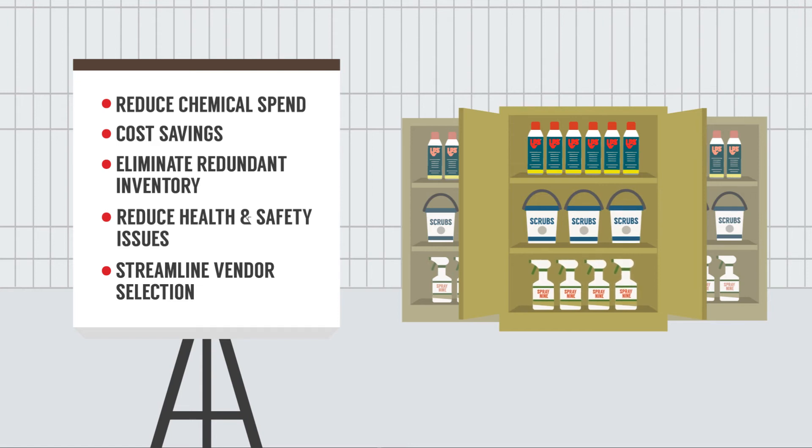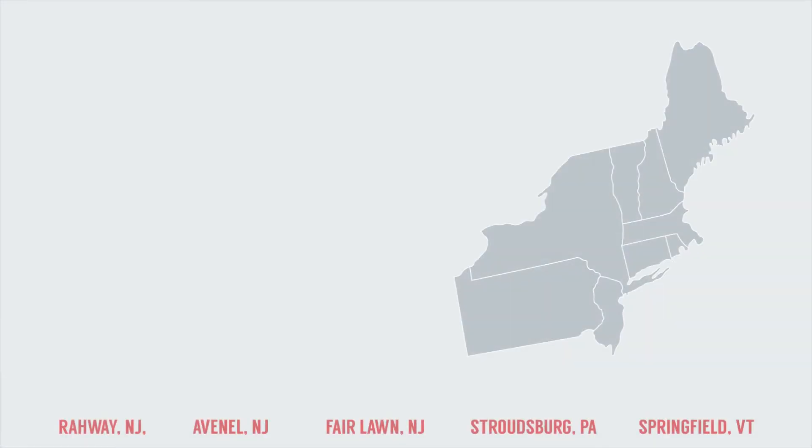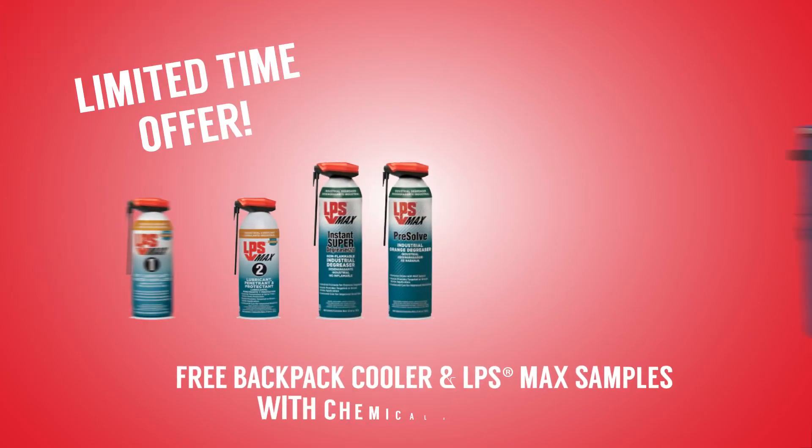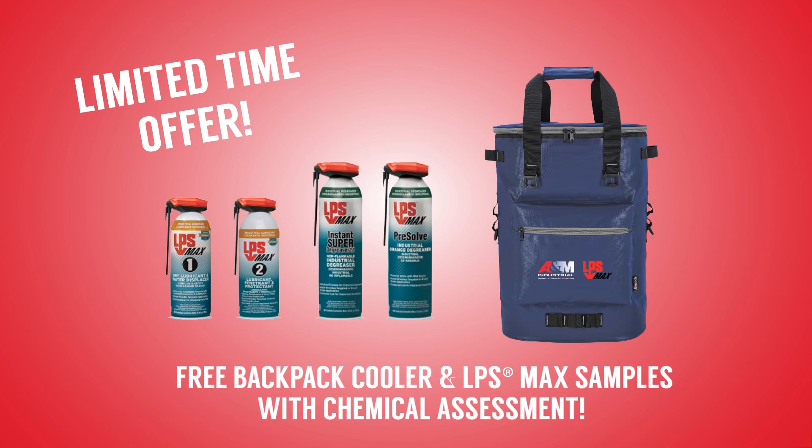Plus our VMI program helps her operate even more efficiently. Contact A&M to arrange your free chemical assessment today. For a limited time, get a free cooler backpack and LPS Max samples when you complete an assessment.